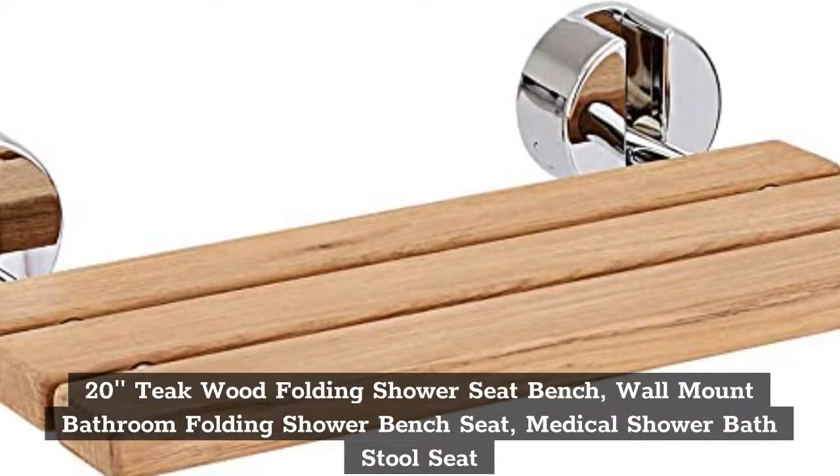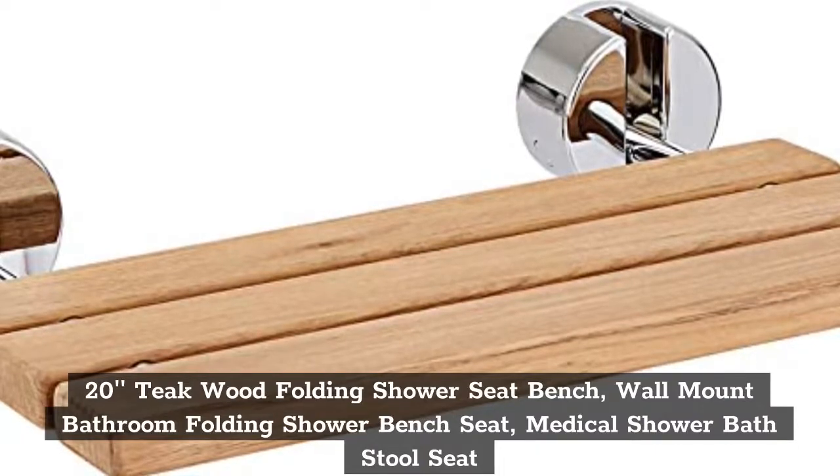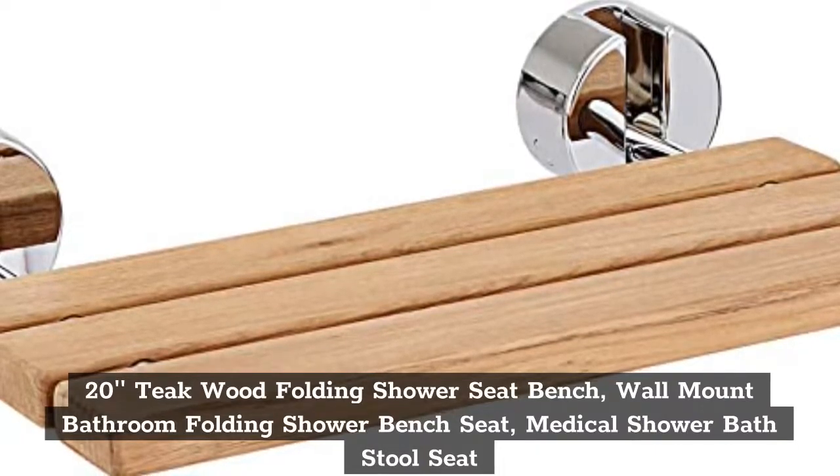Top 2. 20 Inches Teak Wood Folding Shower Seat Bench, Wall Mount Bathroom Folding Shower Bench Seat, Medical Shower Bath Stool Seat.